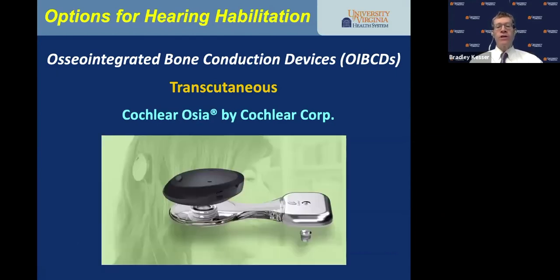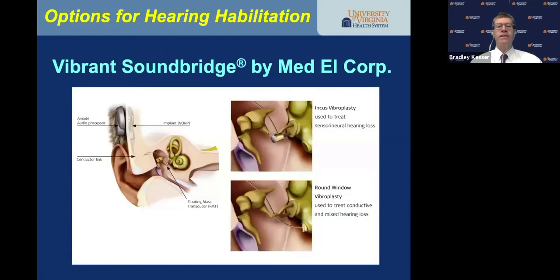The Cochlear Corporation's Osia — its active middle ear implant — is on the same titanium implant placed in the bone, but connects the actuator to that implant. The patient wears a magnet and stimulator on the outside; the signal crosses the magnetic induction coil internally, vibrating the actuator affixed to the internal titanium implant. I've put in one, and that patient loves her Cochlear Osia.